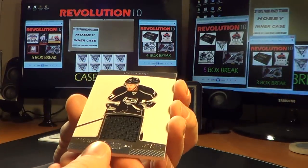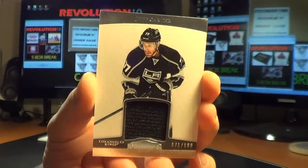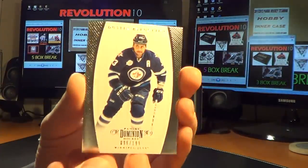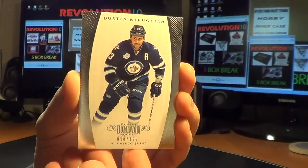And a base card jersey hit for the Kings of Jeff Carter, numbered 71 of 100 for LA. And a base card for the Jets, Dustin Bufflin, numbered 96 of 199.